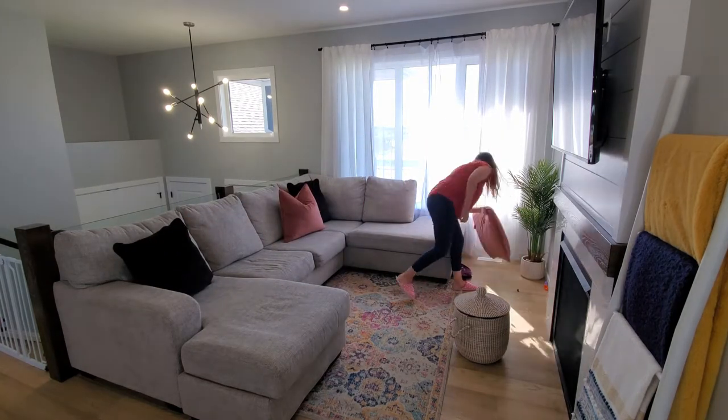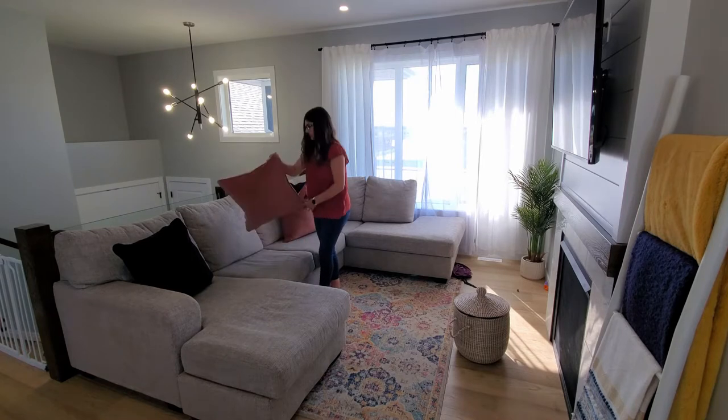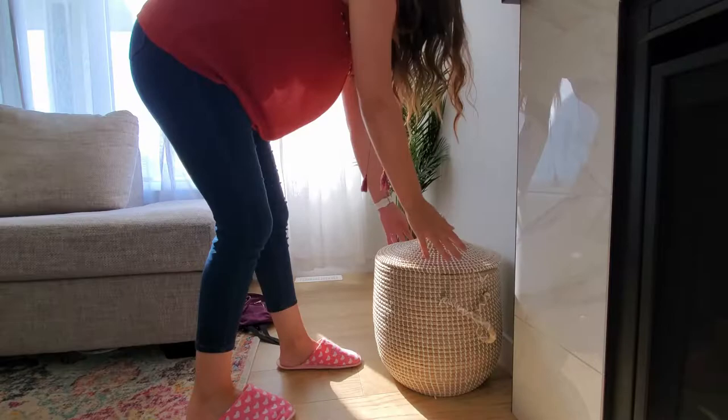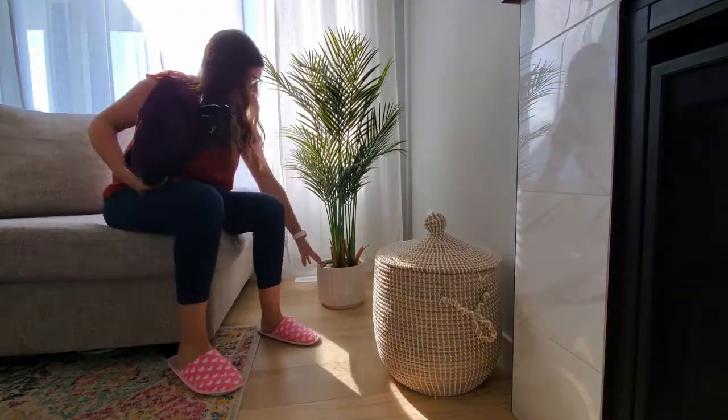Okay, so starting this off, we are just tidying up the place. This isn't going to be like a vigorous clean by any means. It's just clean up the place, tidy it up, wipe everything down so that when we go to decorate, it's already clean and we don't have to worry about it — and then it's just maintaining.